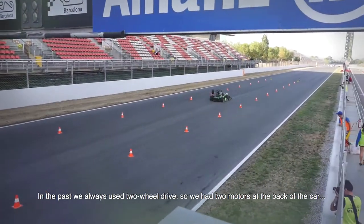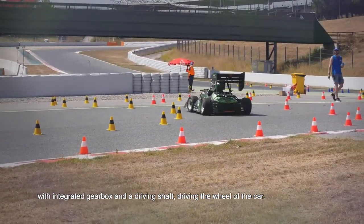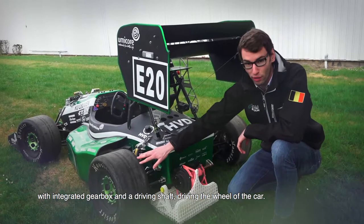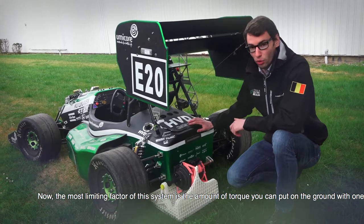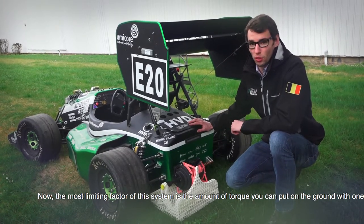In the past we always used a two-wheel drive. We had two motors at the back of the monocoque with integrated gearbox and a driving shaft driving the wheel of the car. The most limiting factor of this system is the amount of torque you can put on the ground with one wheel.